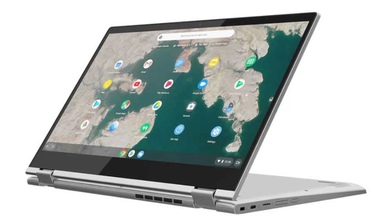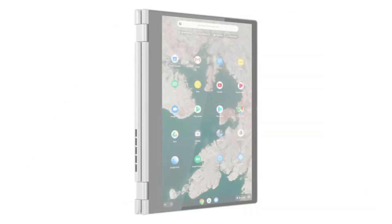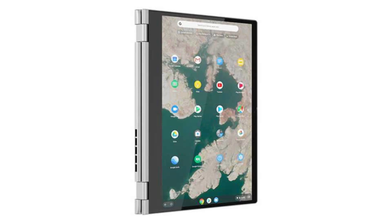The battery has a 45Wh lithium-ion battery and 10 hours of battery life. It has an HD webcam, 3 USB ports — 2 USB-C ports and 1 USB 3.1 port — a microSD slot, and a combo headphone jack.